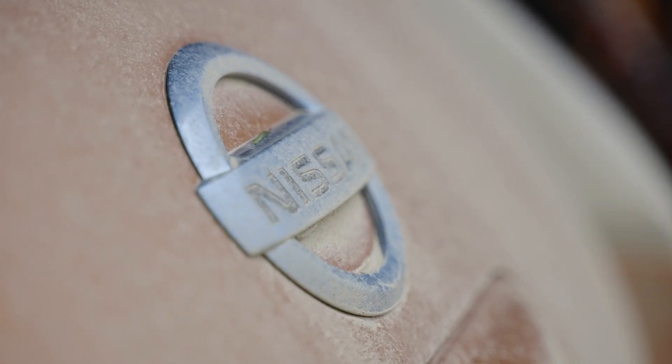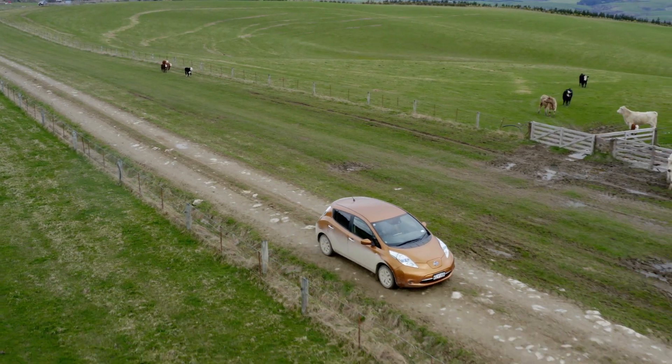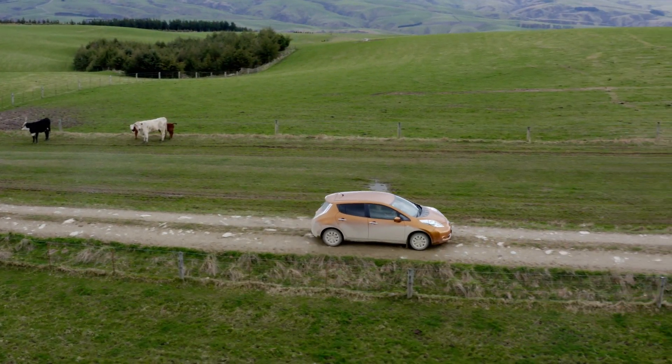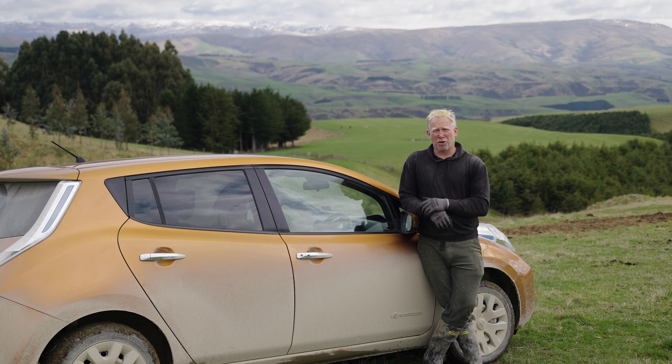I think inevitably we're going to go down this road. For all the people that say the batteries don't last — how much do you spend on internal combustion engines when head gaskets break and oil changes and all the other consumables? I haven't even worn a set of brake pads out on this because it has regenerative braking. So when you lift off the throttle, it's charging the battery.